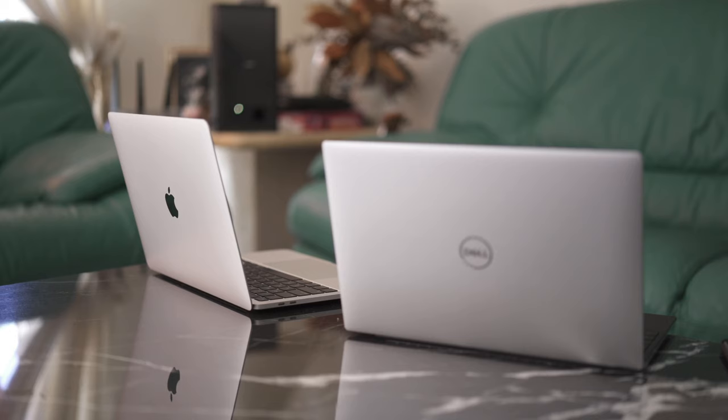By just looking at the specs, the Dell wins by a landslide. However, as you know from my previous review, the user experience is the name of the game, and I wanted to delve into how each performed for my day-to-day tasks.